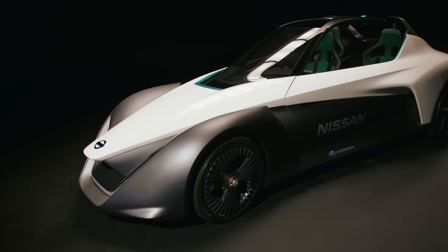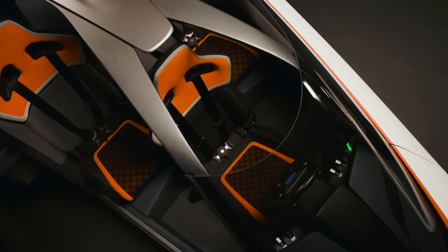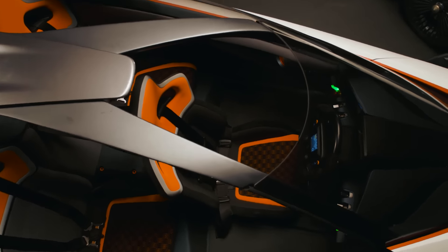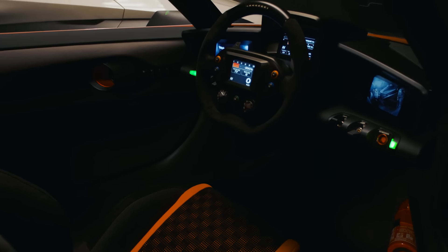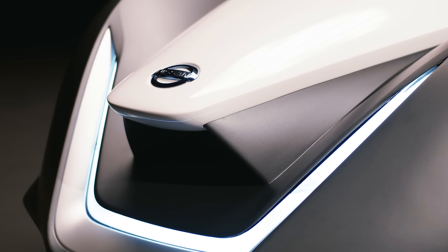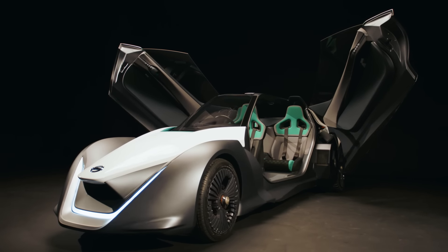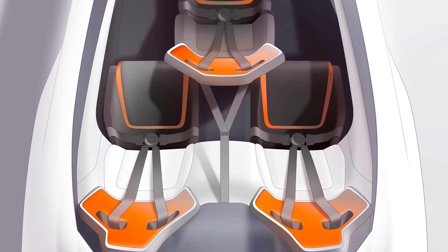For Nissan, the BladeGlider is to demonstrate how we can stretch the possibility of the electric vehicle to show excitement and innovation. BladeGlider symbolizes intelligent mobility. This is Nissan's vision to make our cars more exciting, more confident, more connected. This was a fantastic opportunity for Nissan and the team here at Nissan Design Europe to take the project from concept, from fantasy to reality.